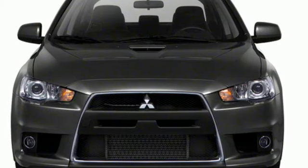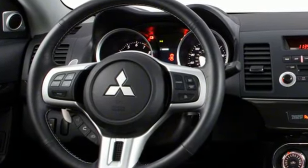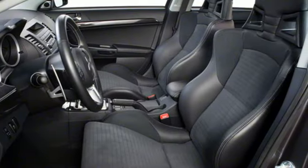Intercooled turbo inline 4-cylinder engine, sports suspension, manual transmission, NK aluminum wheels, voice activation, Bluetooth.